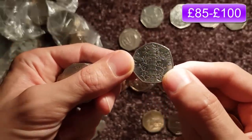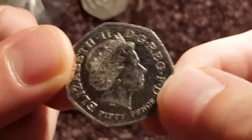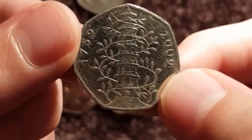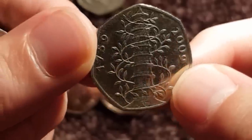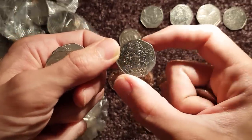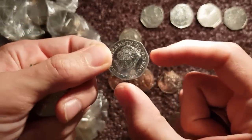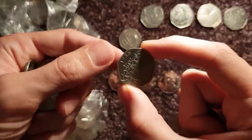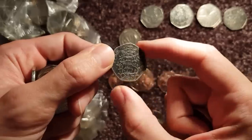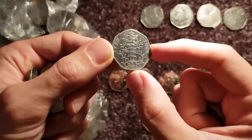Oh my god — we actually found one. Please don't be a fake — oh my god, please don't be a fake. I don't think it is. Holy moly! I actually found Kew Gardens on video — what is going on? God, my hands are shaking. Wow. Well, that has made my day. Holy moly. God, I keep thinking I'm going to wake up in a minute. Look at that — what a beauty. Wow.